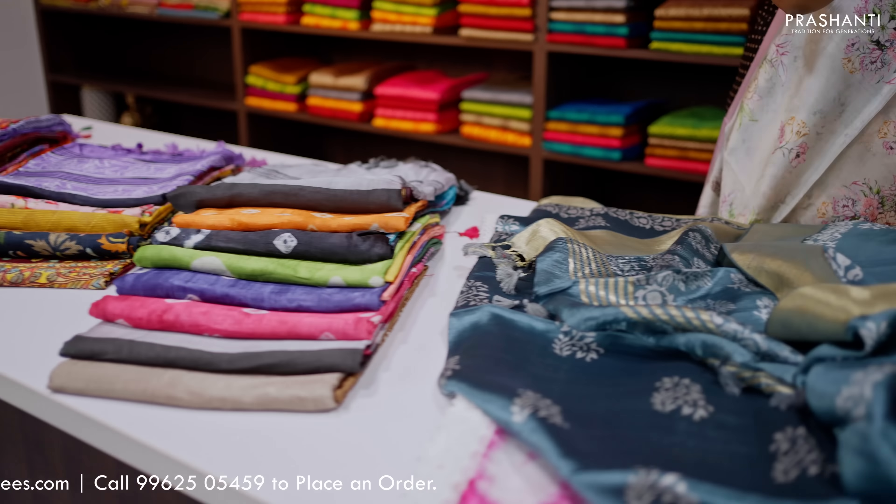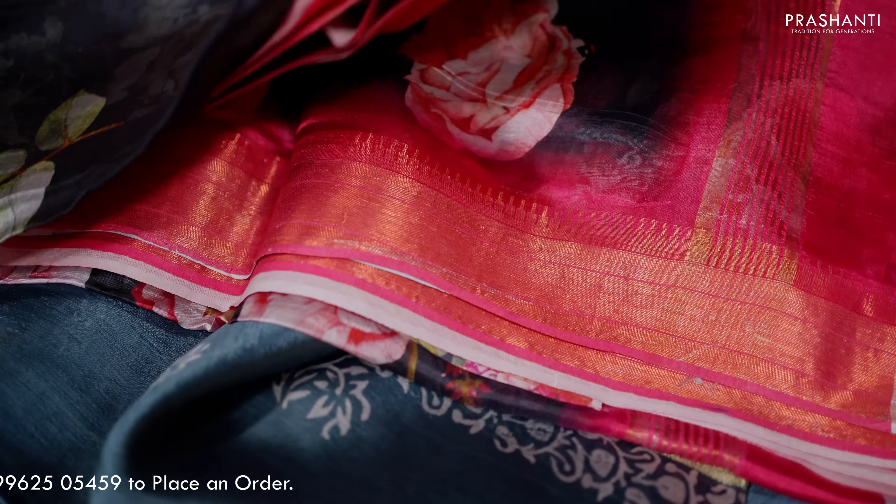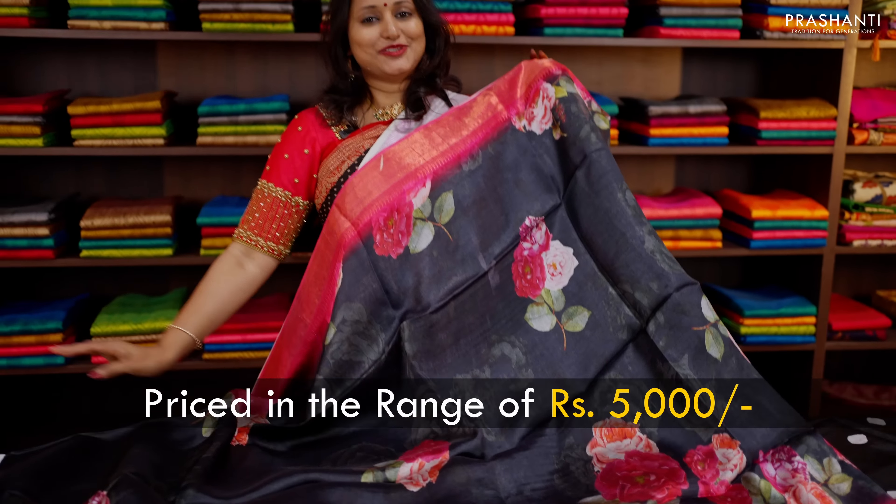We also have these beautiful digital prints done on banana silk sarees that give a very classy and rich look just like a pure silk saree. These are some beautiful digital prints in floral pattern done on banana silk sarees, priced in the range of $5,000.